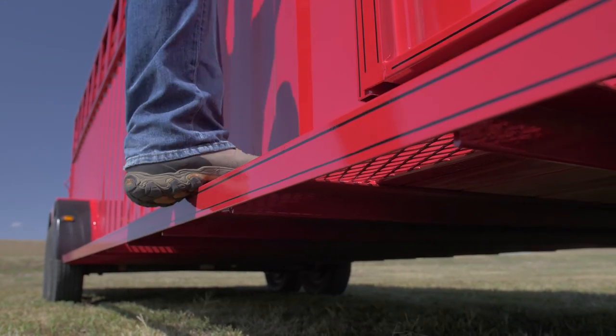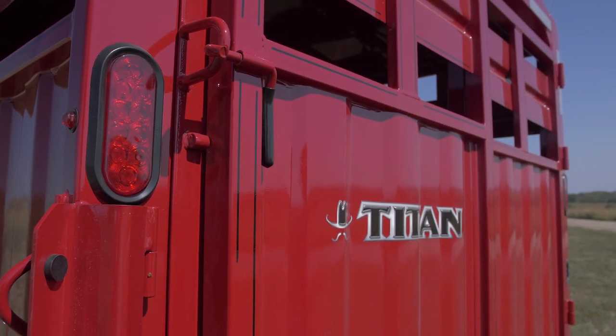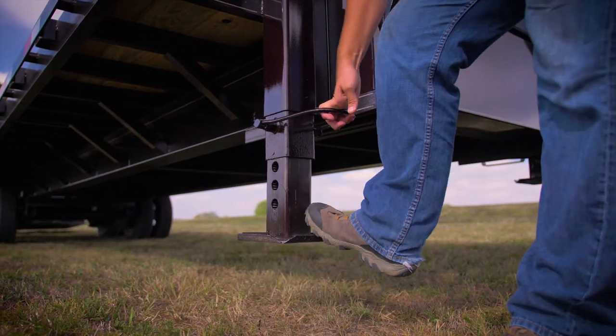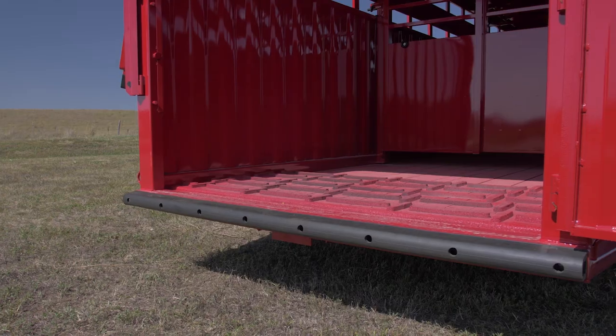Catwalk running boards are standard on the Rancher to make working with your animals that much easier. Titan Slam Latches are standard on every gate, and they work every time. Dual-pin jacks are standard on all trailers, as are LED lights.